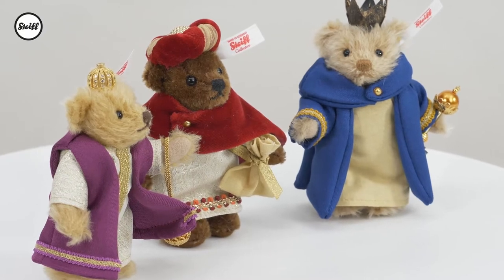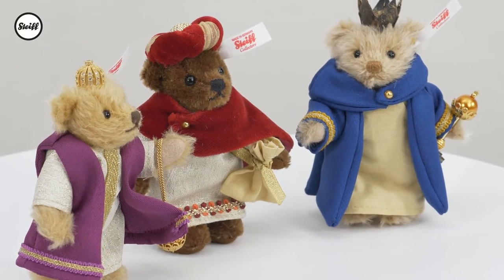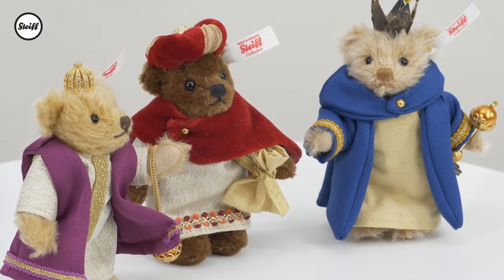These three kings not only complement our 2020 Stife Nativity set perfectly but are also a great little standalone Christmas set.